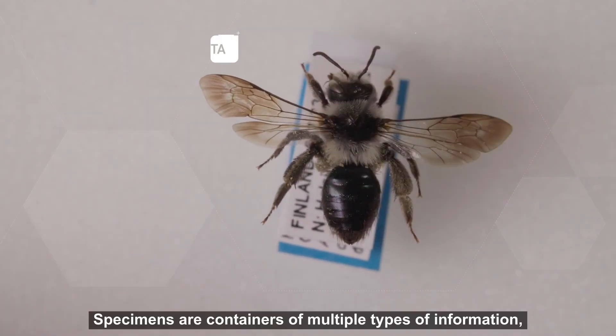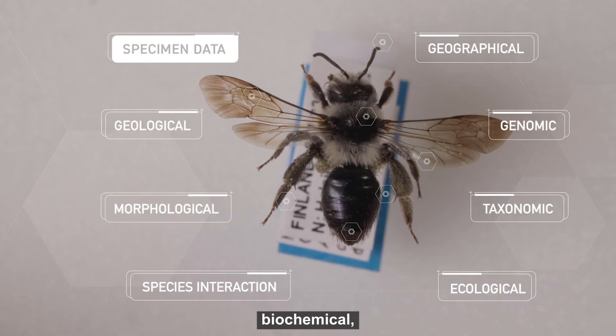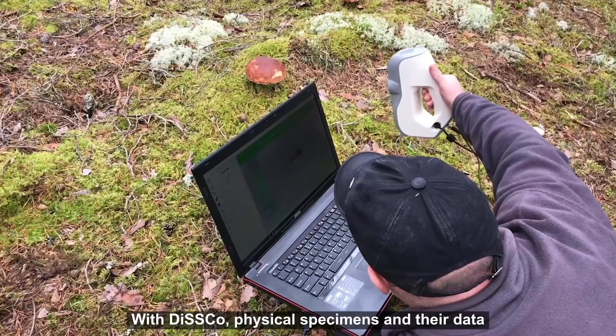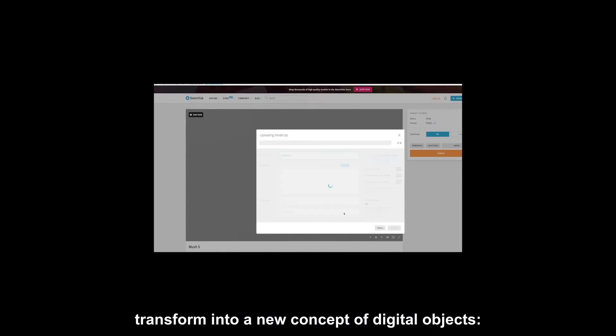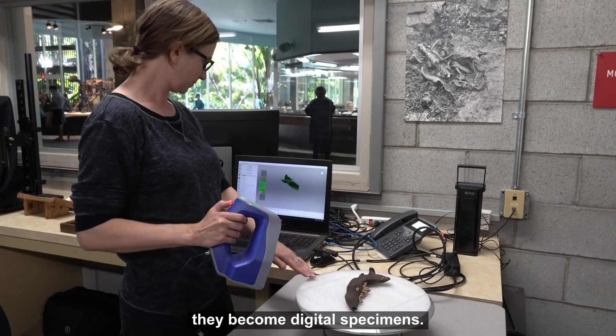Specimens are containers of multiple types of information like genomic, biochemical, geographical, ecological and everything in between. With DISCO, physical specimens and their data transform into a new concept of digital objects. They become digital specimens.